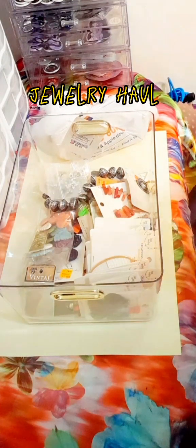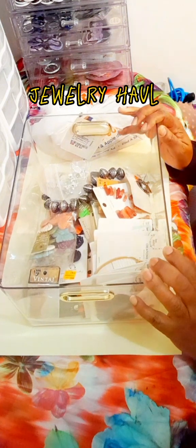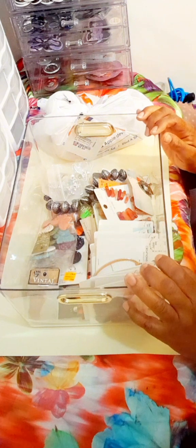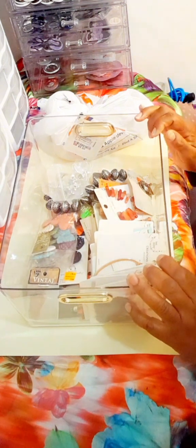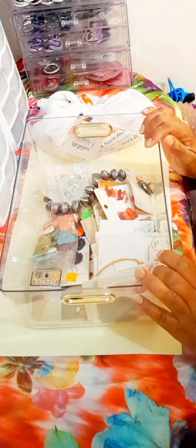Hi all, this is Valerie, welcome back to my channel. If you're new, welcome! Today I'm going to be sharing a video of all the jewelry findings, beads, and things that I purchased to make my jewelry. It's gonna be a quick video but I'm going to show you the places I purchased them from and what I'd like to do from here on out as far as making my jewelry. If you're new, please like, subscribe and share to help bring awareness to my channel so I can display my arts and crafts and jewelry making lifestyle.